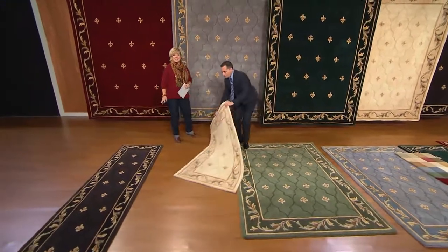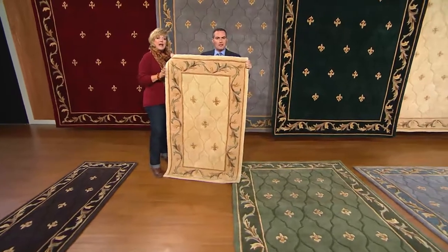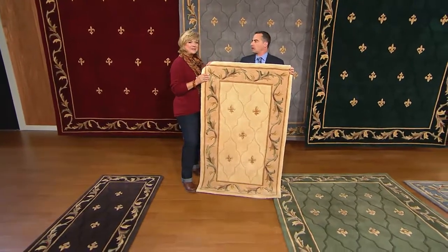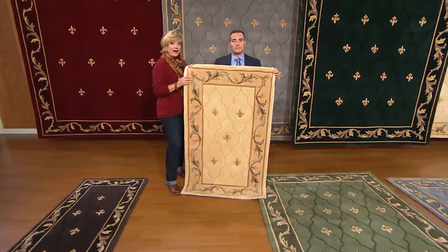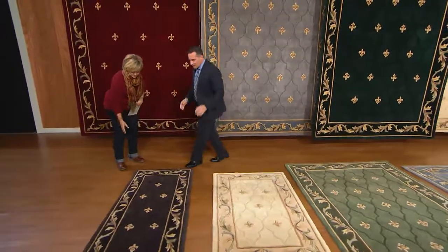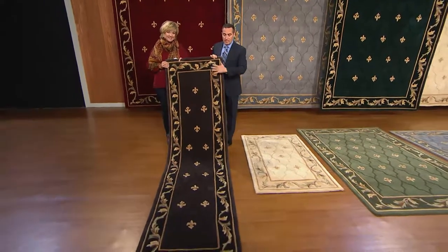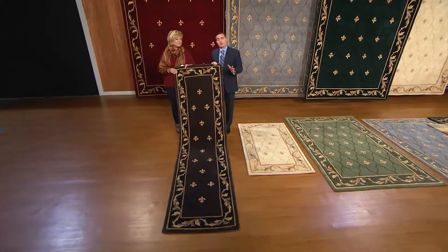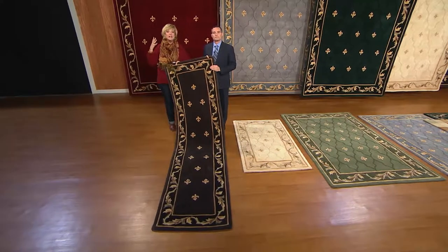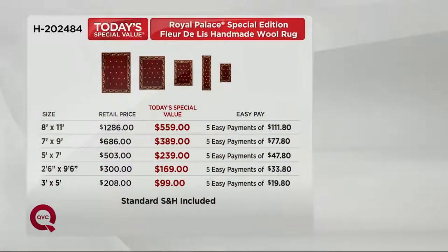Very popular today have been these next two sizes. For anyone who's looked at Royal Palace rugs over the years but wanted to just get their toe in the water — the accent rug, the 3 by 5, is a great size because it's versatile, but has all the quality and craftsmanship as our largest rug. Light blue is sold out in this size, and the emerald green is very limited. And then we have the perfect runner — 2 feet 6 inches by 9 feet 6 inches. Great for any hallway length, foot of the bed, side of the bed, next to a double sink, at a kitchen island. Nine feet is perfect because if you have a long hallway, chances are you just need one.